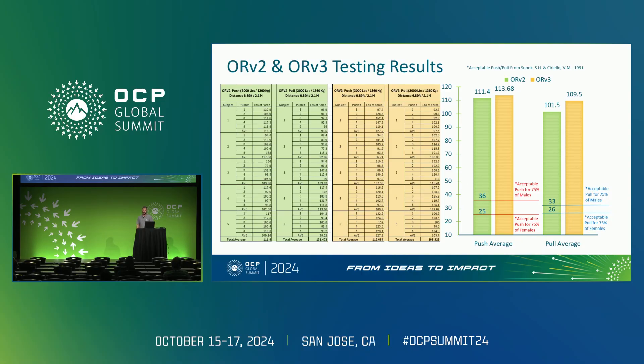These numbers are particularly significant when we consider ergonomic standards. According to Snook and Ceruleo, the acceptable push and pull forces for 75% of the population are much lower. For males, these limits are 36 pounds for a push and 33 pounds for a pull. For females, the limits are even lower at 25 pounds for a push and 26 pounds for a pull. The forces required to move both the ORv2 and ORv3 racks loaded to 3,000 pounds are well above what's considered ergonomically safe for most people.